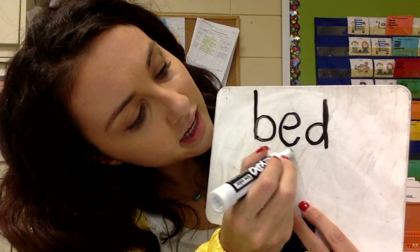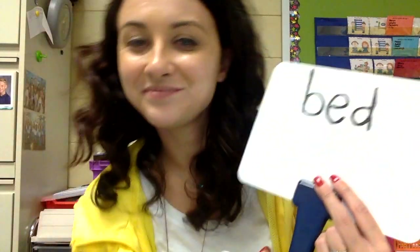Okay, so I need everybody to get out their boards, their marker, and something to erase with. The first word that we are going to spell is bed. Let's count the sounds: B, E, D. Bed. Can you spell that for me? Are you ready? One, two, three. B, E, D. Bed. Good job.